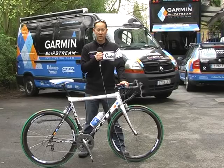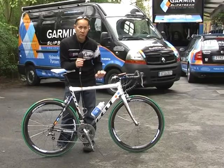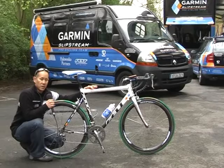Hello everyone, this is James Huang from Cycling News and Bike Radar here in Ghent, Belgium, looking at the Felt F1 that Garmin Slipstream rider Martin Mascant will use in this Sunday's Paris-Roubaix. The team is using the same bikes as they did last year, the Felt F1 Sprint, with some slight modifications for use on the cobbles.